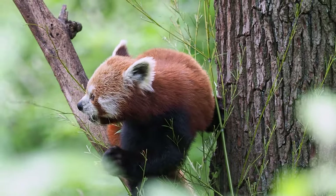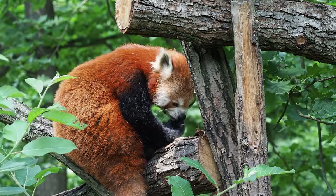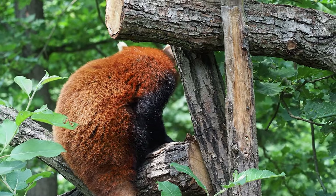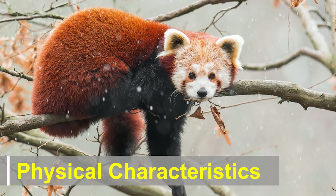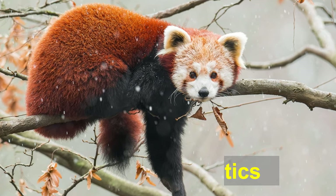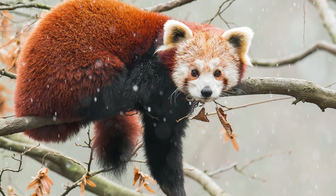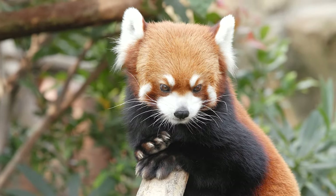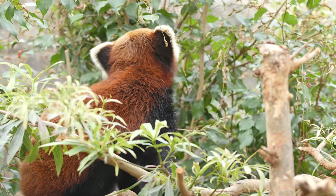The evolutionary history of the red panda is a subject of ongoing research, and scientists continue to unravel the mysteries surrounding its origins and relationships with other mammals. Physical Characteristics: One cannot help but be captivated by the adorable appearance of the red panda, measuring between 50 to 66 centimeters in length, excluding its luxuriously bushy tail, and weighing between 3 to 6 kilograms.